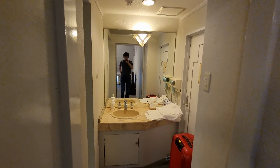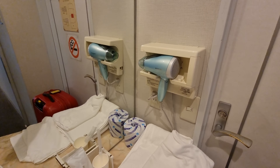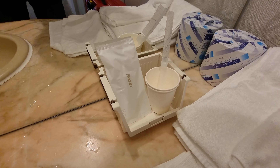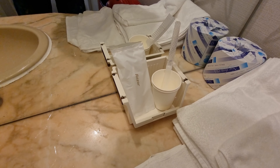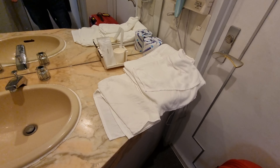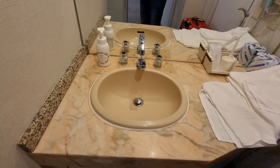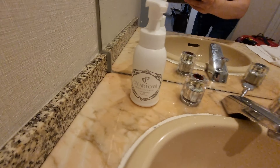Coming over to the sink area, there is a hairdryer, extra toilet paper, and there were more amenities here — I took and used some, so only the brush and razor are left along with some cups. They have your toothbrush, cotton buds, and things like that. There's also hand wash, and you get two bath towels and two face towels.